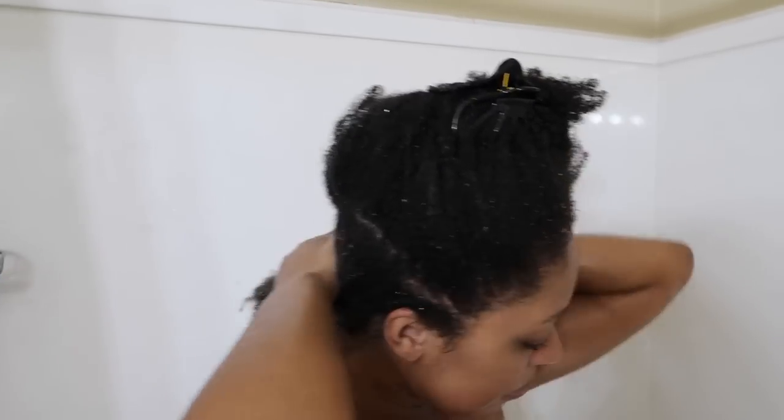Now I'm applying the conditioner. The directions say to apply to wet hair from roots to ends and section with a hair clip. When I rinsed out the shampoo the second time my hair definitely felt drier, so I definitely need this conditioner. I'm sectioning it and using the shower brush, starting from the ends and working to the roots to evenly apply the conditioner. I can feel it really getting out the tangles without pulling at my hair.